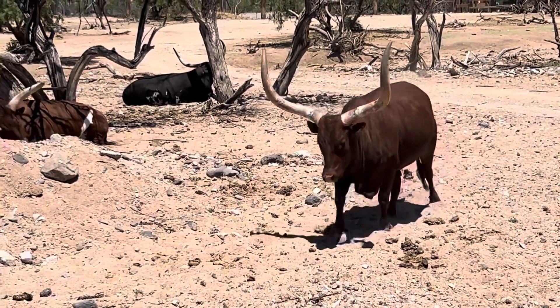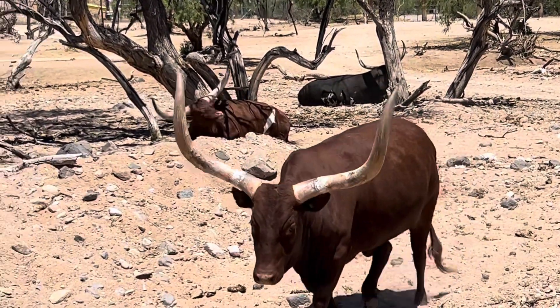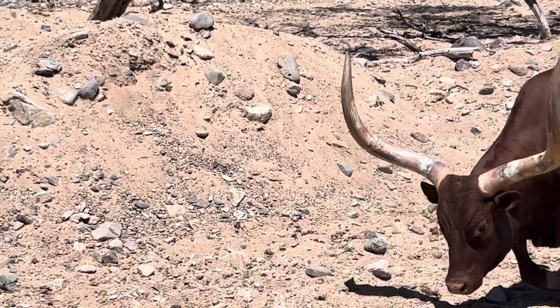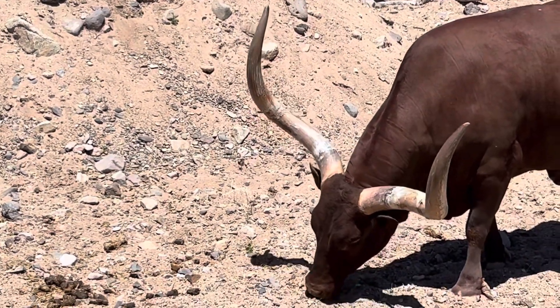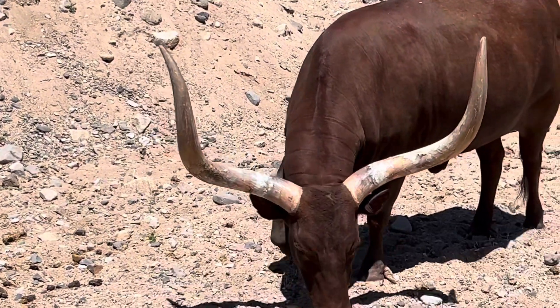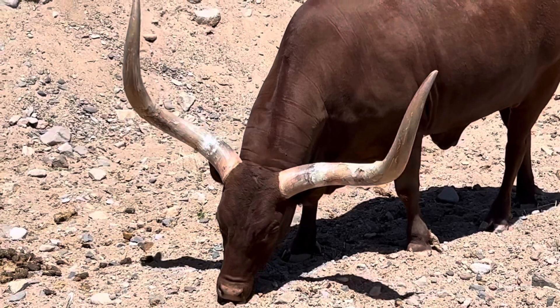If you take a look at their horns, you might notice they have some red tints to them. That's because they have blood vessels in their horns — they circulate blood outside of their bodies and bring it back in, which actually cools their blood down. It's kind of like they have a giant AC unit attached to their head.